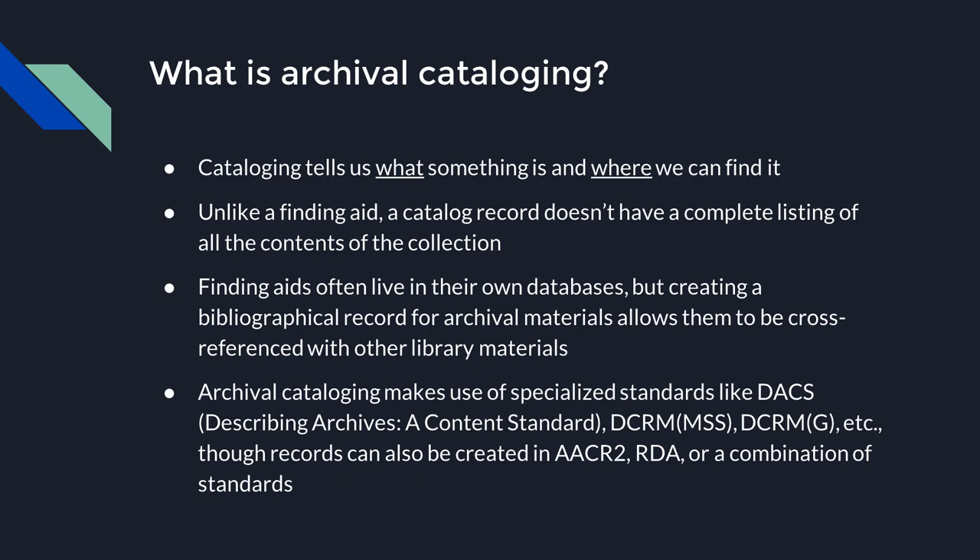Archival cataloging uses specialized standards not found in other materials. The most common is DACS — Describing Archives, a Content Standard. There's also Descriptive Cataloging of Different Materials, broken up by material type. You'll also see archival records created in AACR2, RDA, or a combination. RDA was partially based on DACS, and they can work together really well. My personal preference is a combination of DACS and RDA. I'll now pass it along to Rebecca to start us off with cataloging manuscripts.